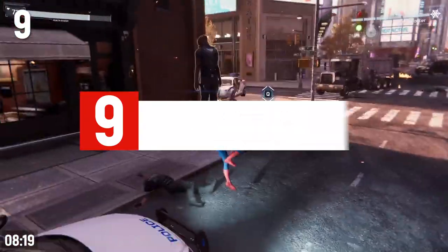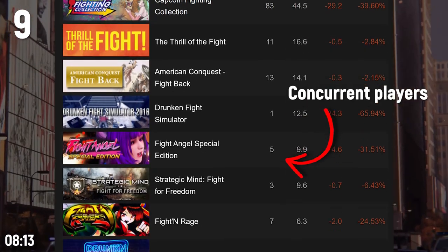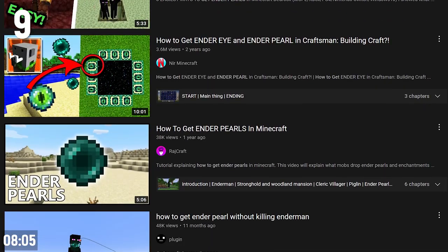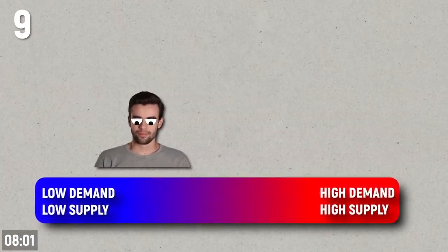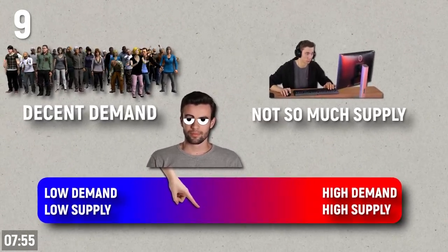Supply and demand is critical on YouTube. Avoid creating videos on topics or games that have a very small amount of people interested in them — low demand. At the same time, avoid topics with a huge amount of demand and huge amount of supply. You want to find a niche where there's a decent amount of demand but not an overwhelming amount of supply, and then expand as you grow.